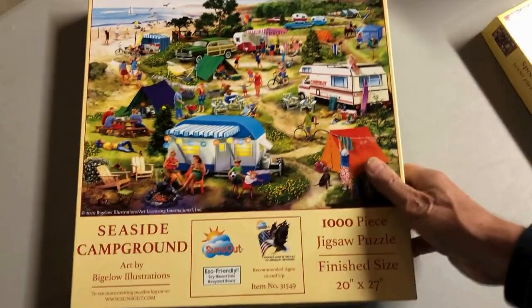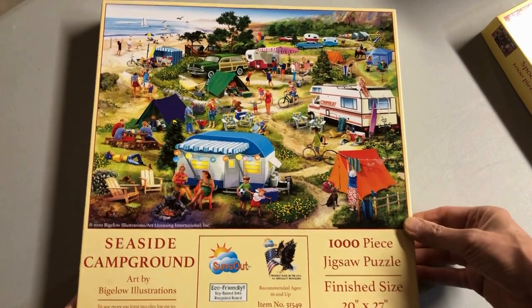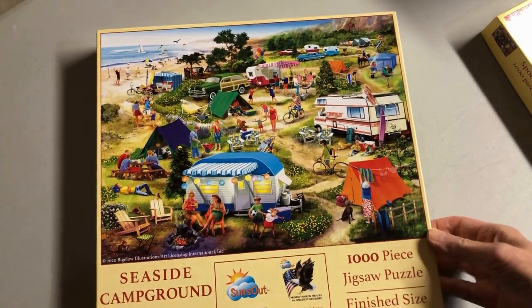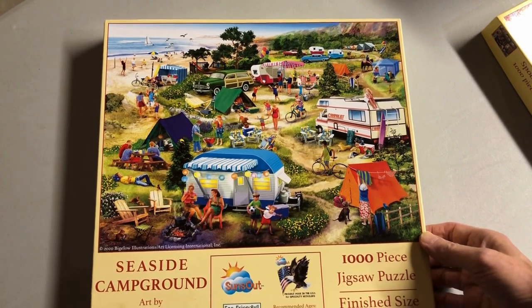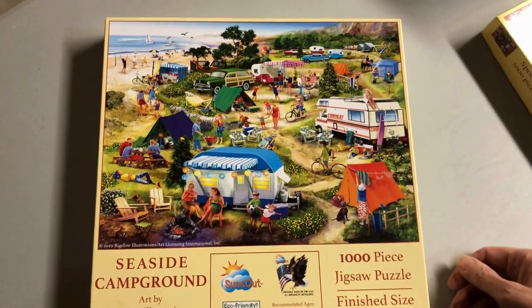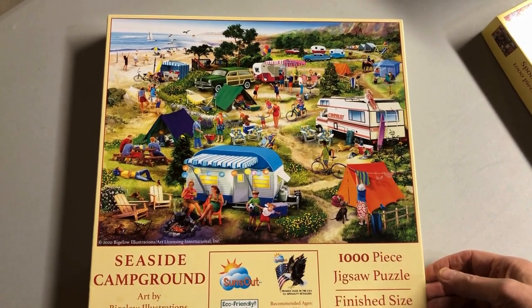Here is Seaside Campground, which I originally had a very funny title in my mind: 'Seaside Crampground' — because they're cramped. But Suns Out went with a more conventional name.